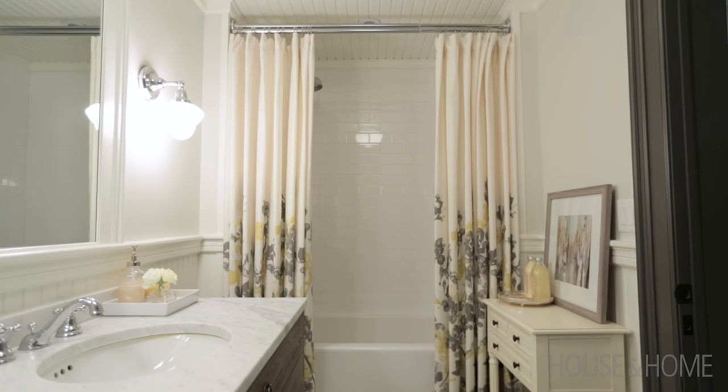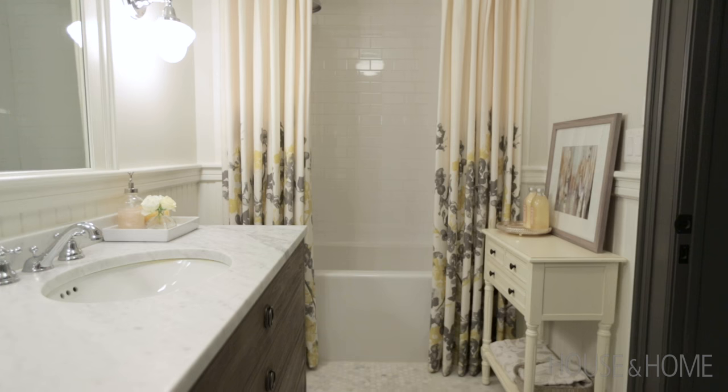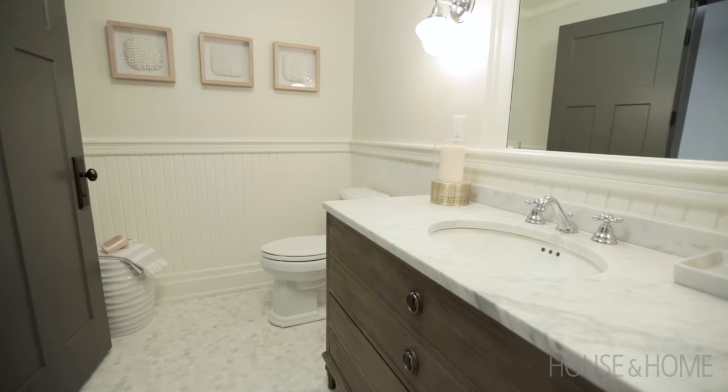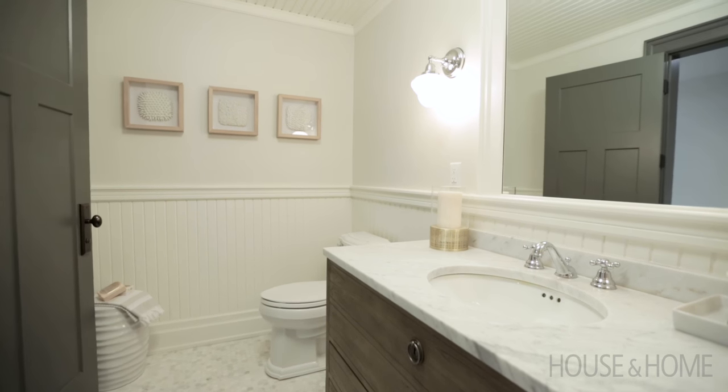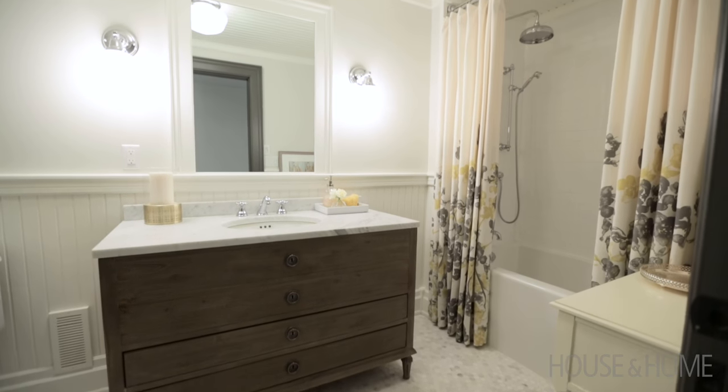Down here there is a bathroom for the kids to use. My design approach for the space was very similar to the bedroom — it's a clean white shell with a hit of color that works well with the bedroom. To create a space that's warm, I chose a distressed wood vanity that really brings in some warmth; it's in a gray tone that really ties everything together.